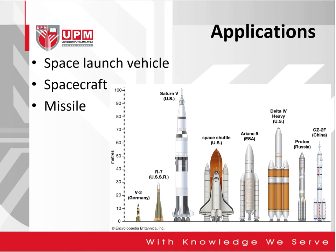If you can see here, the different variations as well as sizes of rocket propulsion applications, where we have V2 from Germany, R7 from USSR, Saturn V from the US, Space Shuttle from the US, Ariane V from the European Space Agency, Delta IV Heavy from the US, Proton from Russia, and CZ-2F from China.